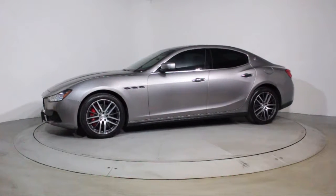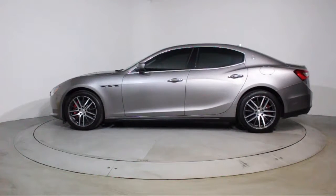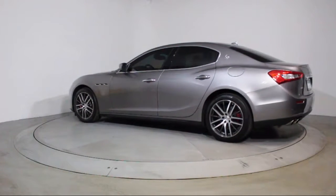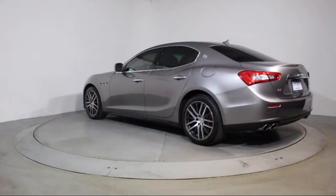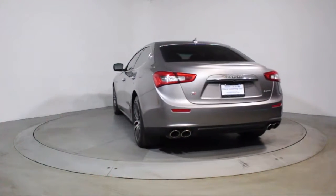The vehicle also features a Navigation System, Heated Front Seats, Steering Wheel Controls, Moon Roof, Air Conditioning, Traction Control, Fog Lights, Power Windows, Side Airbags, and has less than 25,000 miles on the odometer.